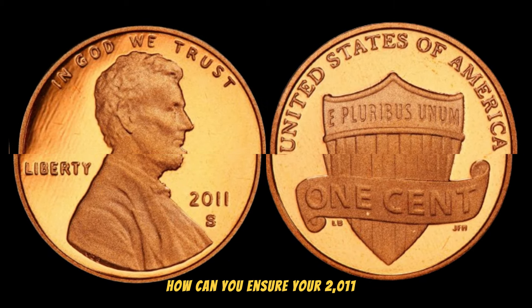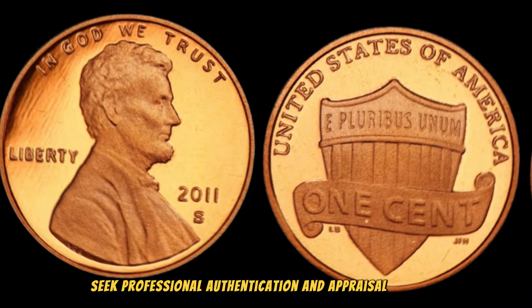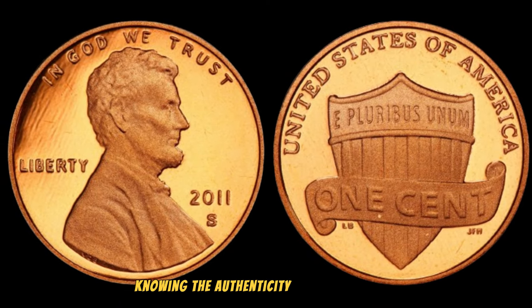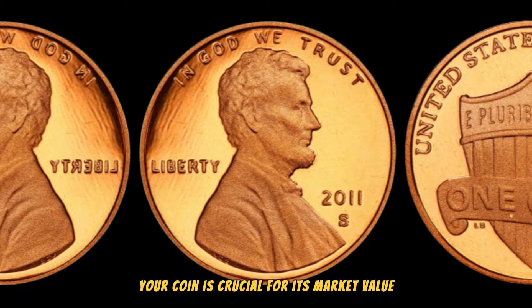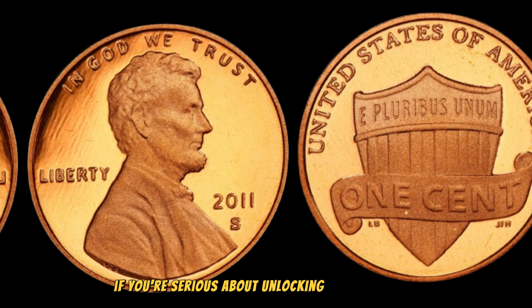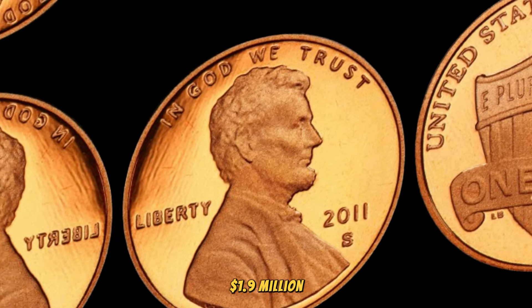How can you ensure your 2011 S Lincoln penny is the real deal? Seek professional authentication and appraisal services. Knowing the authenticity and condition of your coin is crucial for its market value. Don't skip this step if you're serious about unlocking its true worth. This coin's value in the market is $1.9 million.